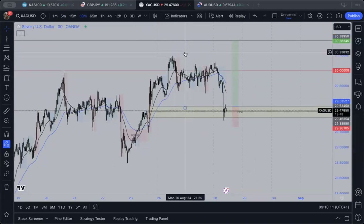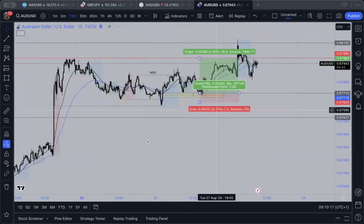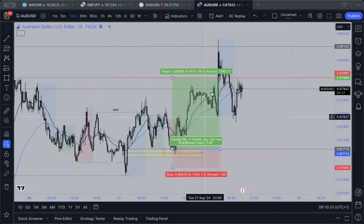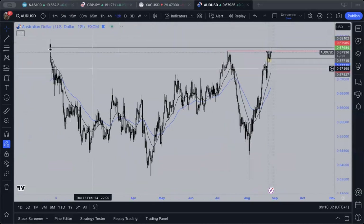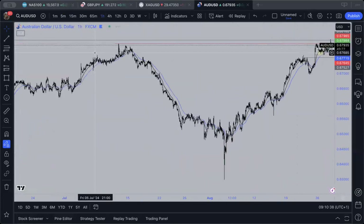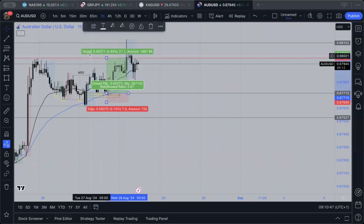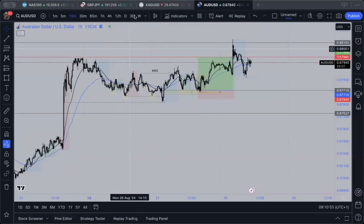AU had really clean trades - sent this one out in the group yesterday as well as the Pound Swiss one. Entry just off this 30-minute zone; you can see we wicked it. We did actually come back up and test this 12-hourly zone in here, and you can see price literally just kissed it going into the Asian session. That would have actually been a one-to-five, but my target was only here. So that's AU so far.